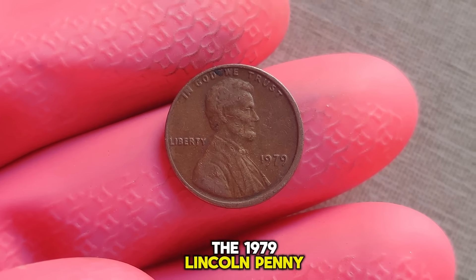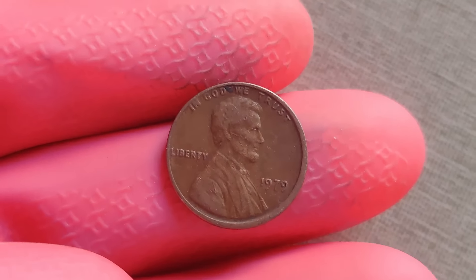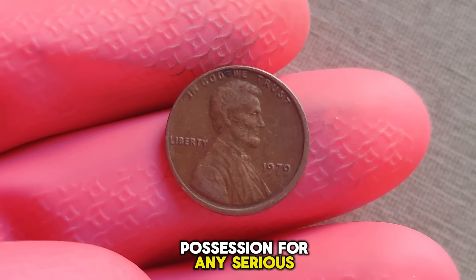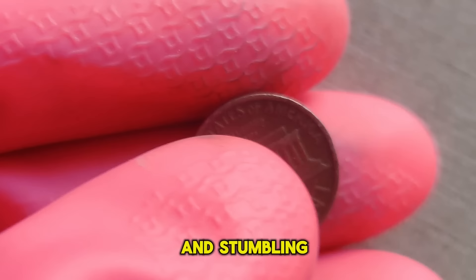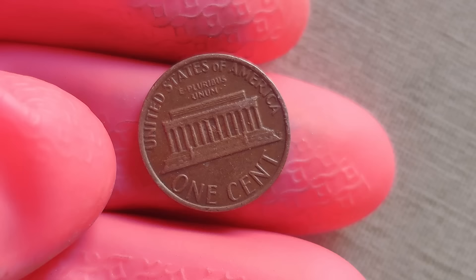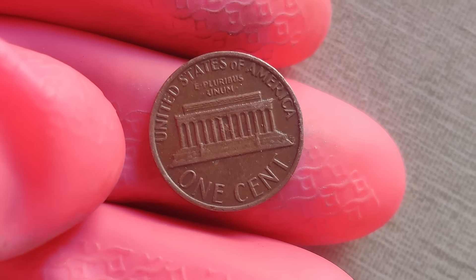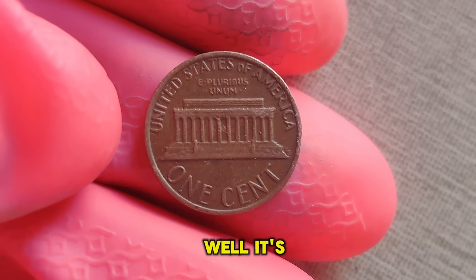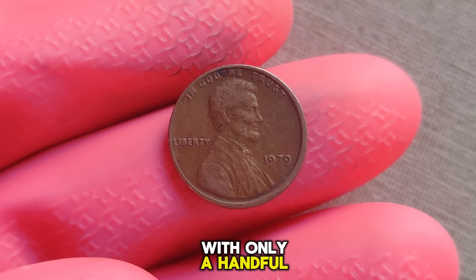The 1979 Lincoln penny without a mint mark is the holy grail of modern-day numismatics. Its rarity and historical significance make it a prized possession for any serious collector. I've been collecting coins for decades, and stumbling upon the 1979 penny was like finding a needle in a haystack. It's not just a coin, it's a piece of American history. It's all about supply and demand.